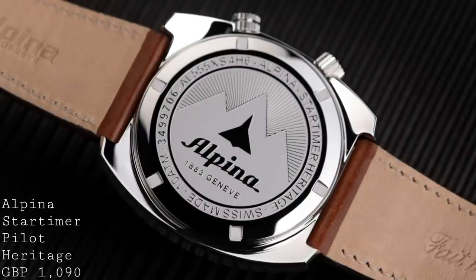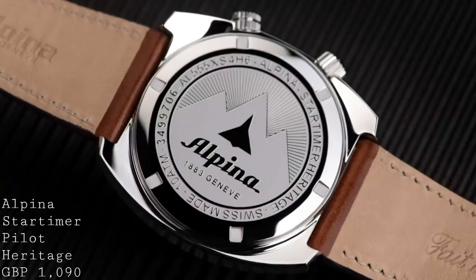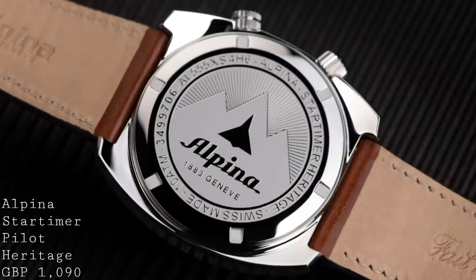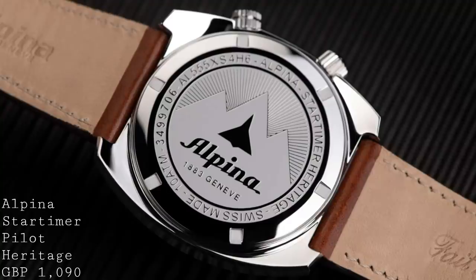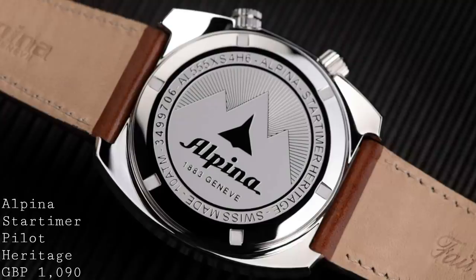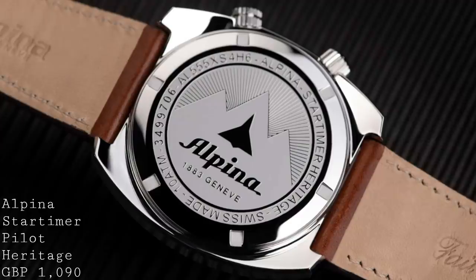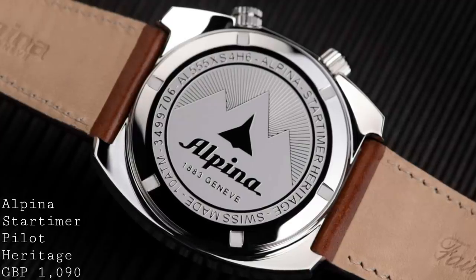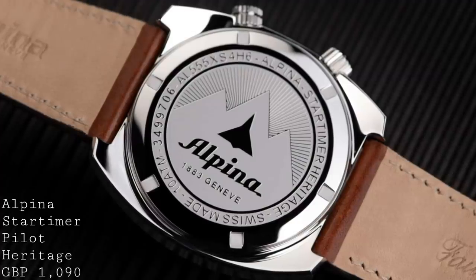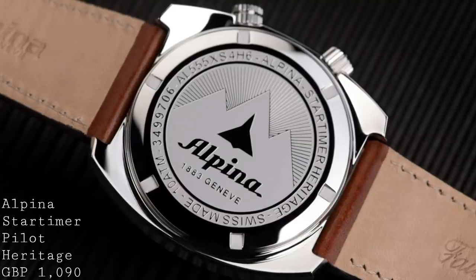Running at 4Hz with hacking and hand winding, this movement allows you to control the hour hand — the 12-hour hand — separately from the rest of the watch's functions. This means that if you're travelling between time zones, you can set the GMT function to home time or GMT, and from there simply control the local hour hand, adjusting for different time zones as you travel. This is much more convenient than the standard automatic GMT approach, where you have to change the GMT hand itself independently, which can create confusion and be a bit irksome.